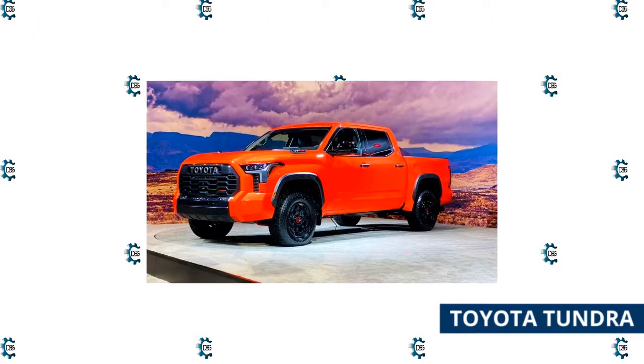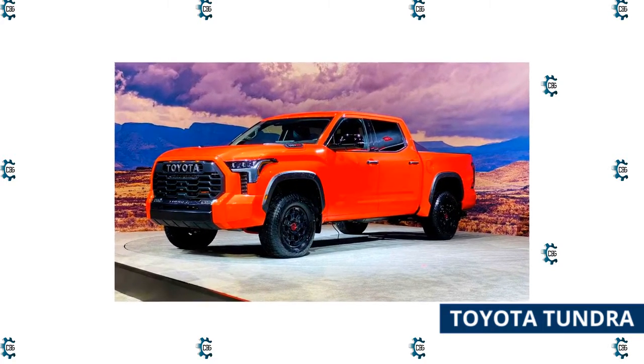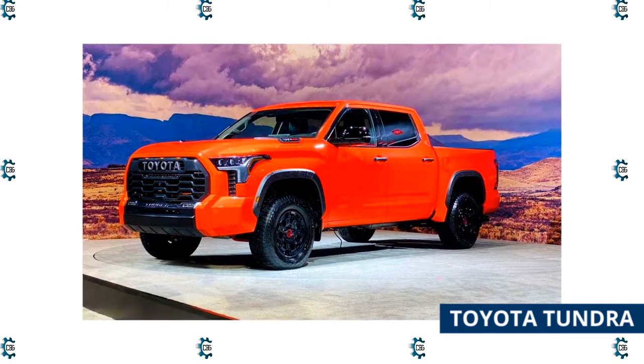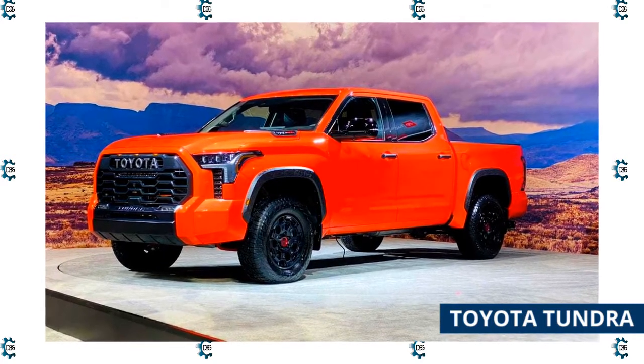Toyota's full-size pickup enters its third generation with an updated frame and new multi-link rear suspension. The new Tundra is easily recognizable from the outside with a massive grille highlighted by a black panel on the lower bumper and new LED headlights that are partially wrapped into the huge blocky fenders.